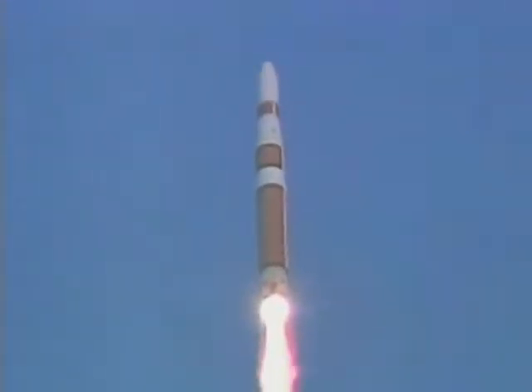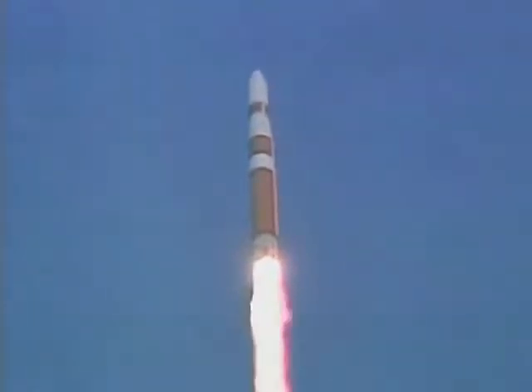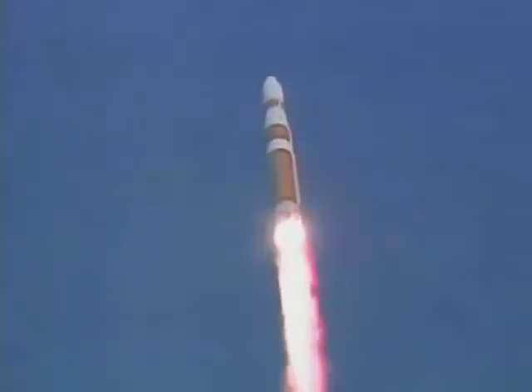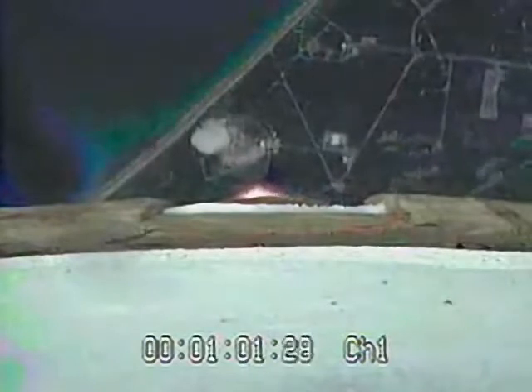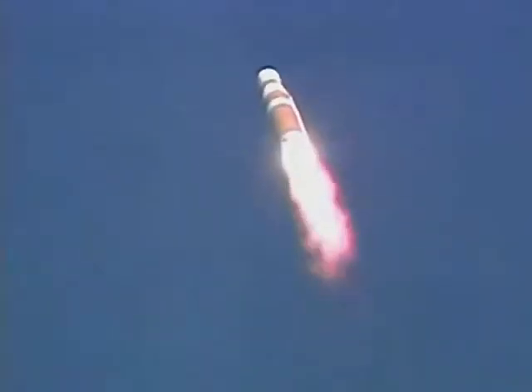The first milestone coming up will be the Delta IV rocket breaking the sound barrier, traveling approximately 720 miles an hour. That happens at 82 seconds into flight, in about 30 seconds from now. Starting to see a little bit of disturbance as we approach Mach 1, and that's normal.